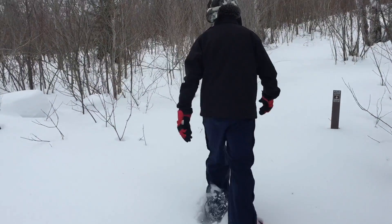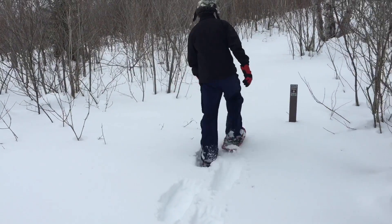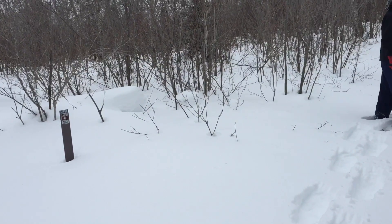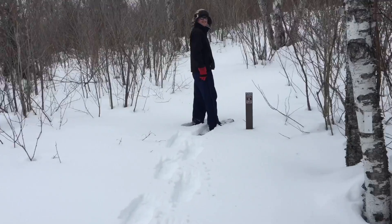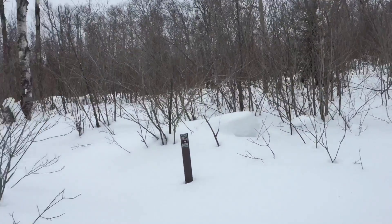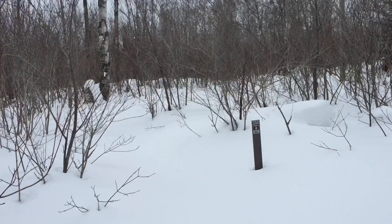We've found the section where it divides towards the two other lookouts. It's the fork to go to the Red Rock Lookout if you want to go counterclockwise, or the Paley's Lookout if you want to go clockwise.